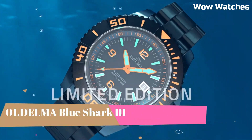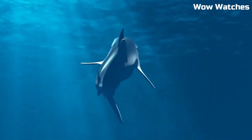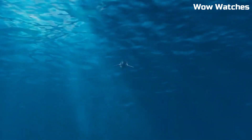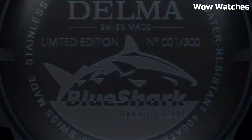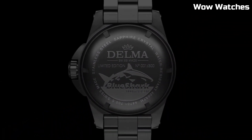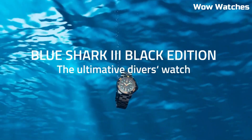Number 1: Delma Blue Shark 3. The Delma Blue Shark 3 is a Swiss-made diving watch that features a stainless steel case, a unidirectional rotating bezel, and a scratch-resistant sapphire crystal. It is water-resistant up to 1,000 meters and includes features such as a helium escape valve, a date display, and luminous hands and markers for improved visibility.